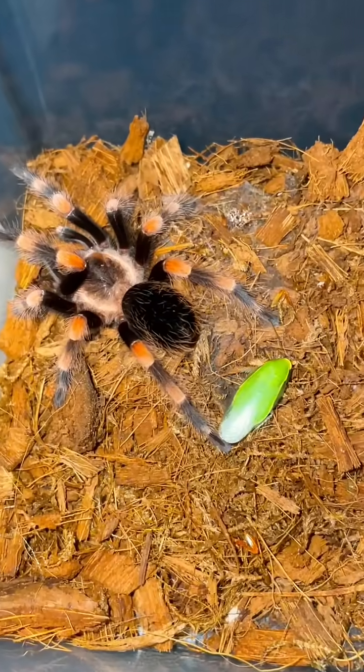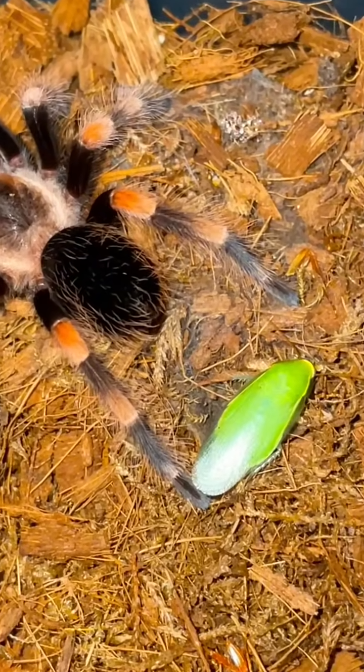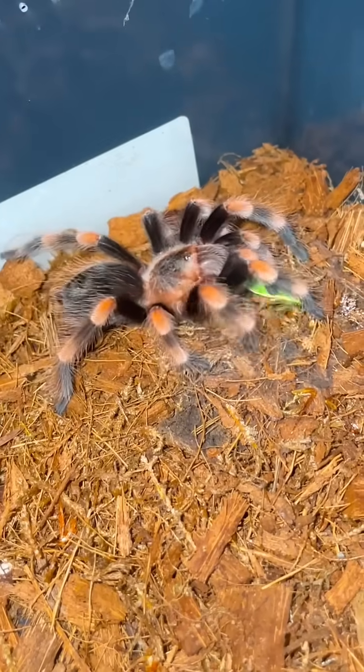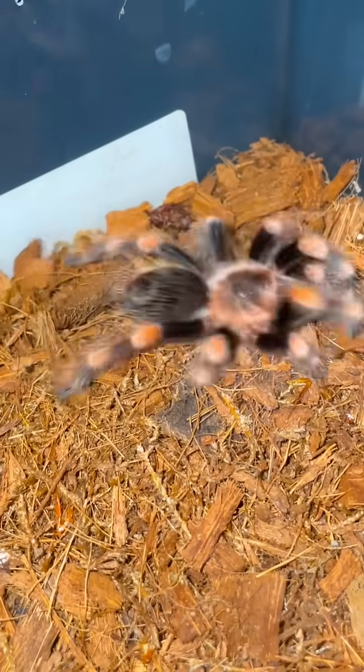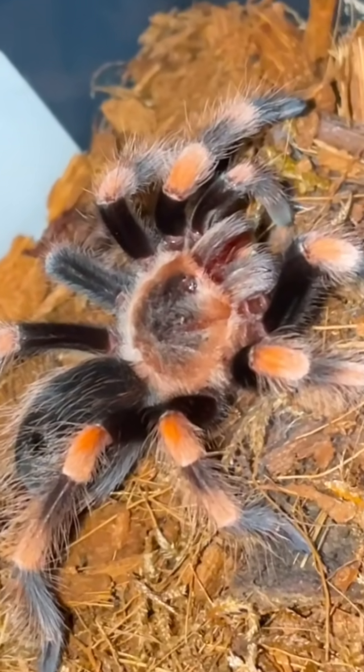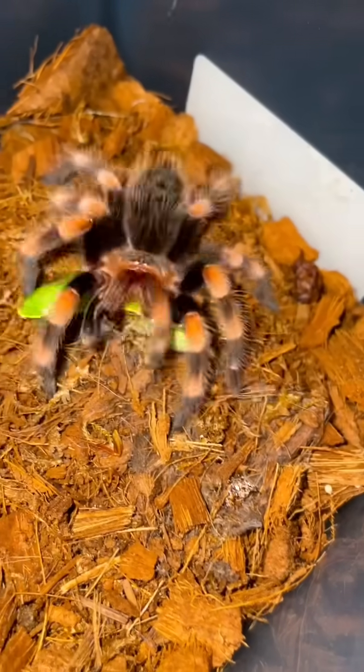As you can see, Gustavo has a blanket of webbing that he has laid on top of his substrate. And as the roach moved around his enclosure, Gustavo used his vibration-sensitive hairs to pounce on the roach. And since Gustavo was looking a little bit skinny, I decided to give him another glizzy to gobble.